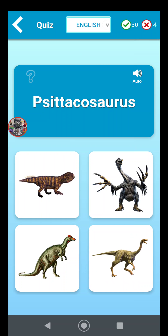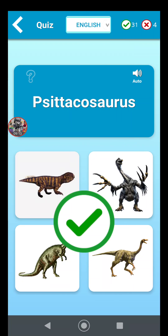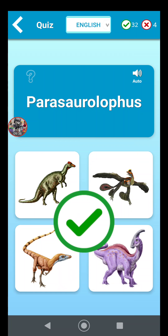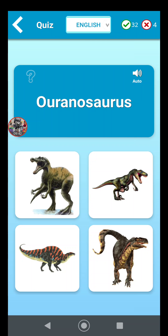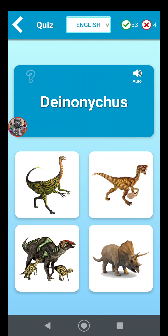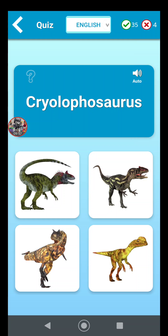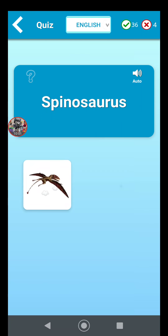Psittacosaurus is this one in the top left corner — it kind of reminds me of a gila monster. Parasaurolophus — okay, wow, that's a tongue twister for me — it's the purple one. Oranosaurus, that guy. Deinonychus — bigger chicken. Baryonyx, gotcha. Cryolophosaurus. Spinosaurus.